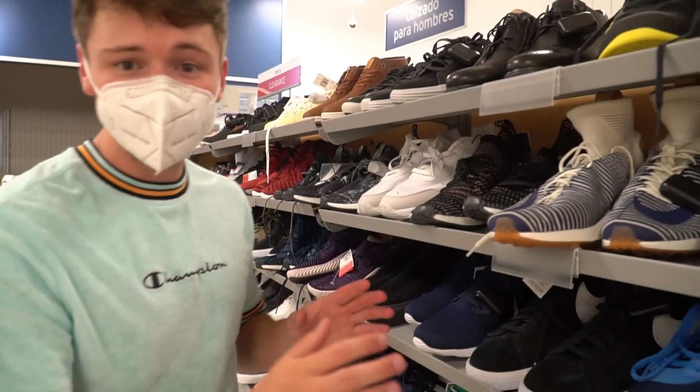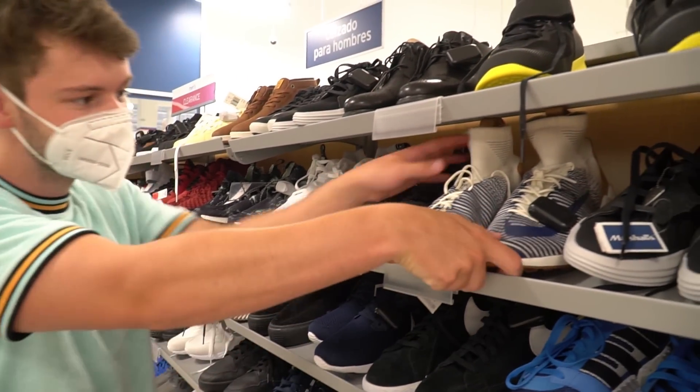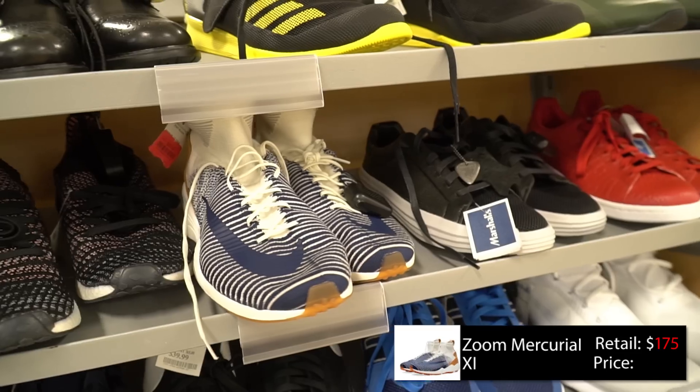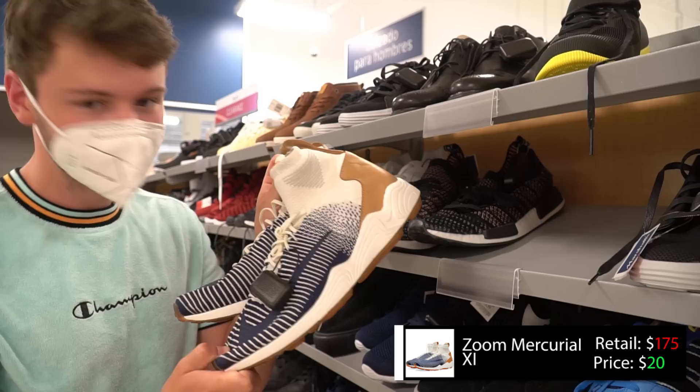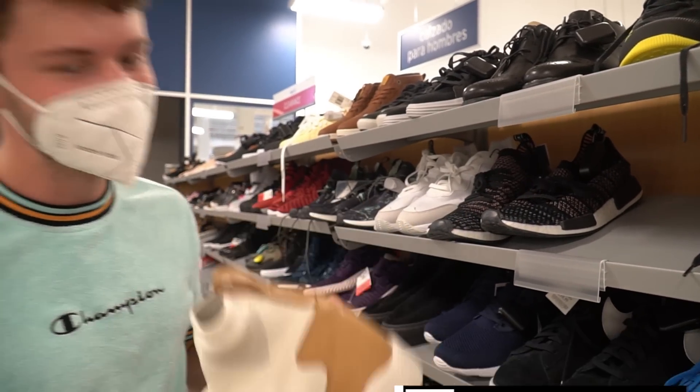In the shoe section we actually have something pretty nice — it is the Lifestyle Superfly 5. These are only $20 on clearance, which is a really good deal. Too bad they're a size 12, I'd probably cop them. I won't lie, that was one of the best Marshalls I've been to in such a long time.